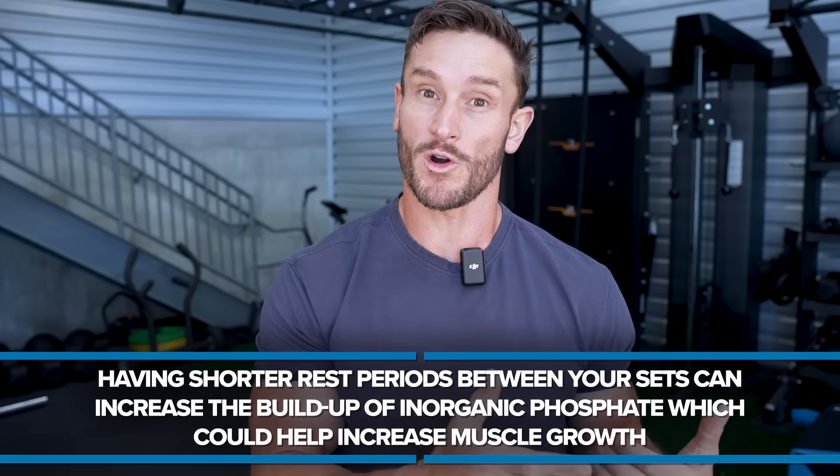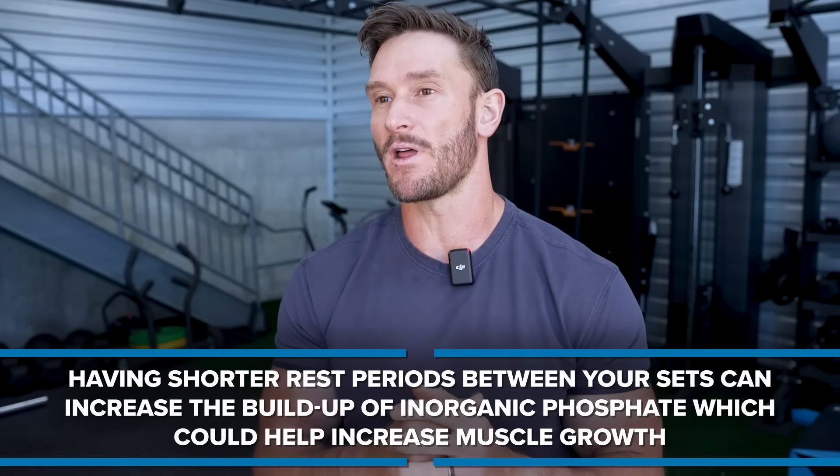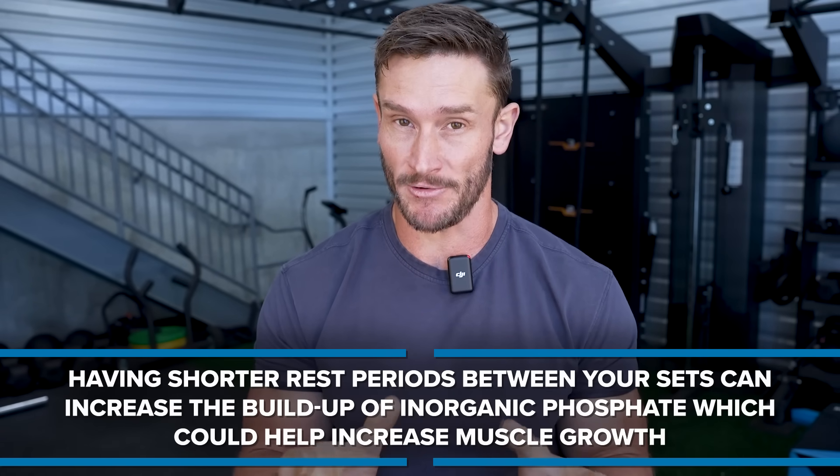Now there are adaptations that occur here. Before we get into adaptations, let's talk about how you would actually train for this. You don't want to just endure pain and push through randomly. There's a way to force more of these metabolic buildups — shorter rest periods. One thing I like to do is what are called compound sets.